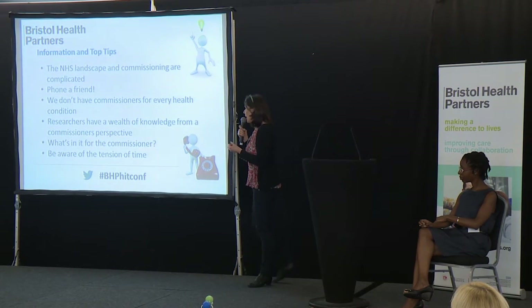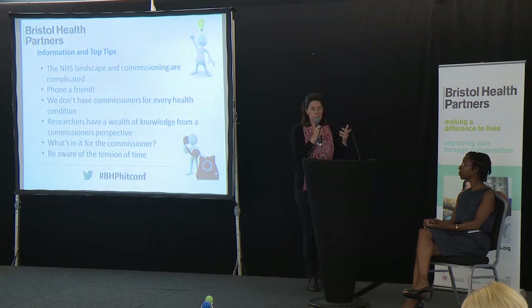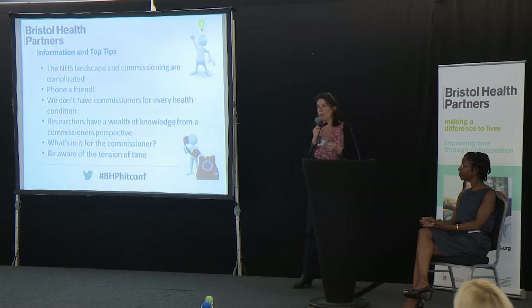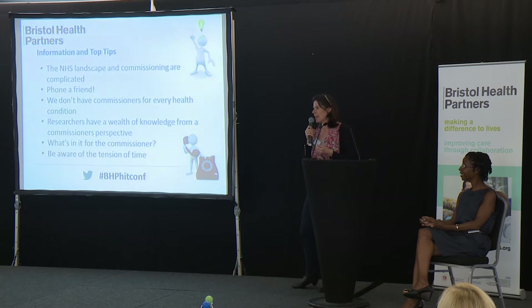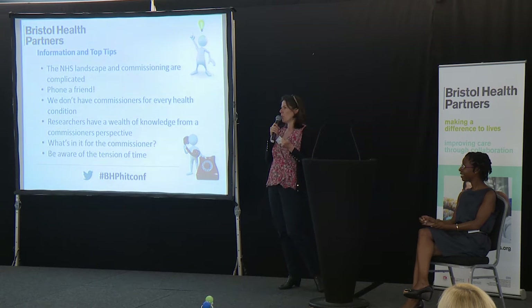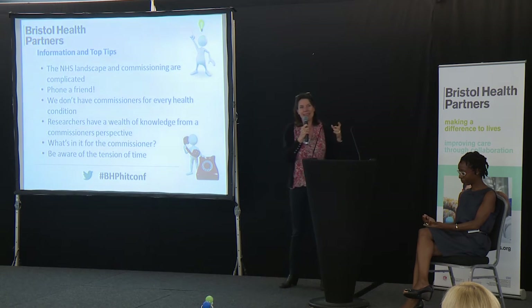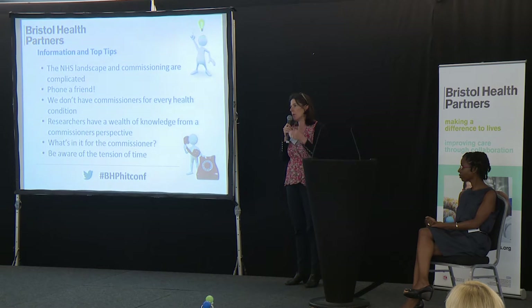The final point is just being aware of the tension of time — the timeframes work quite differently. I was talking to one of my research colleagues earlier this week about how we decided in true HIT fashion to come up with an acronym for the name of our seminar today. It took us 15 minutes to come up with iCakes. She said: '15 minutes?! It takes us weeks to come up with names for our HITs.' So the time that research takes versus the time we have to turn around business cases and commissioning — the timeframes are very different and we need to be sensitive to that in each other's worlds.